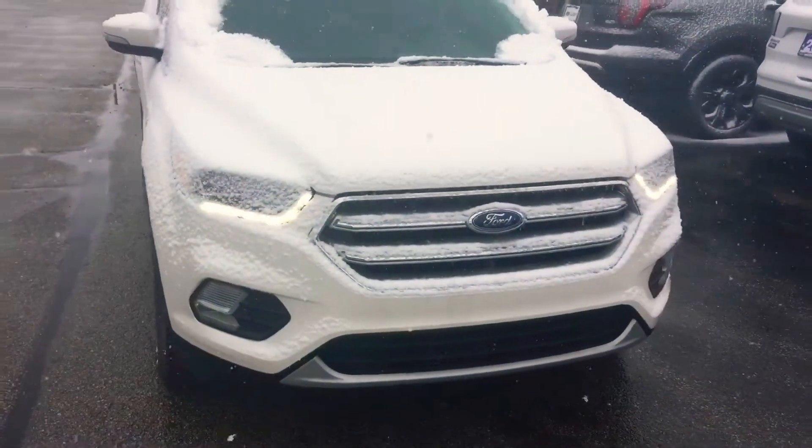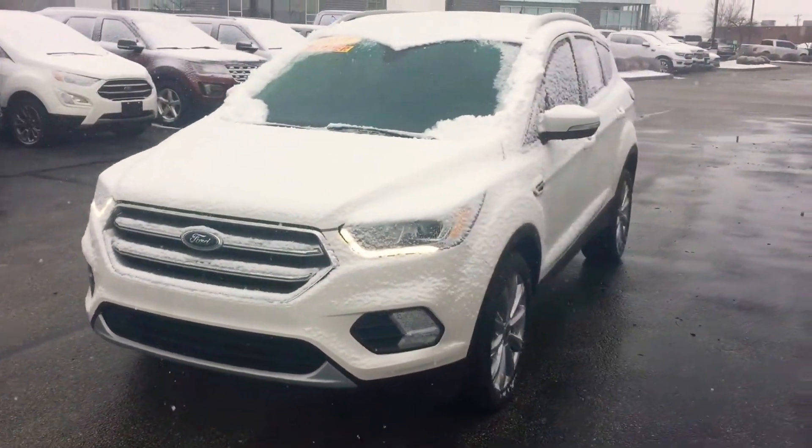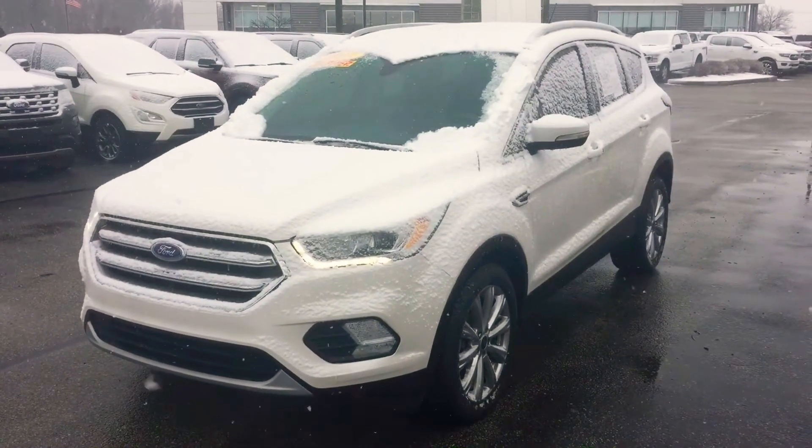If you have any questions about our 2017 Escape Titanium, please give me a call. My name is Chris Dillon. I'm over at Bill Estes Ford in Brownsburg. My number is 317-852-2231. Thank you.